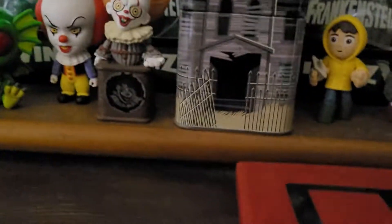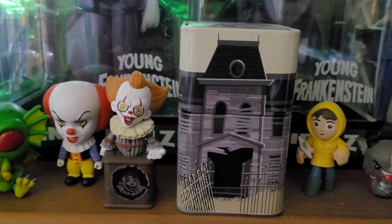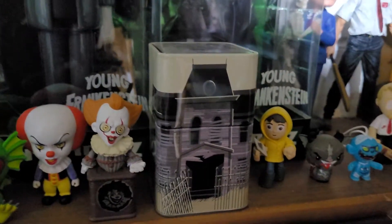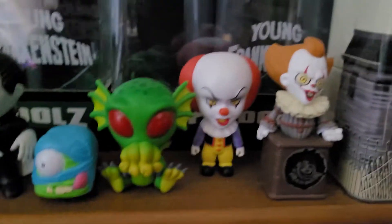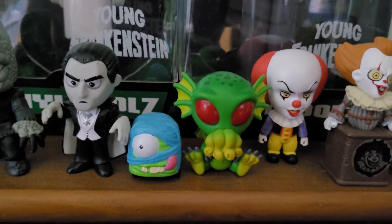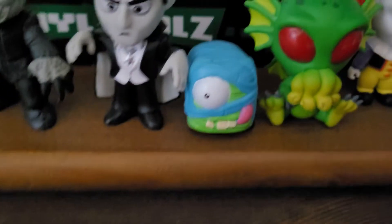This is a special edition Loot Crate exclusive Pennywise — only missing the handle on the jack-in-the-box — and that is the house tin he comes with. An original Pennywise, a little Cthulhu, and a little mummy car from the Halloween Cars special — Dracula and Mole Man.